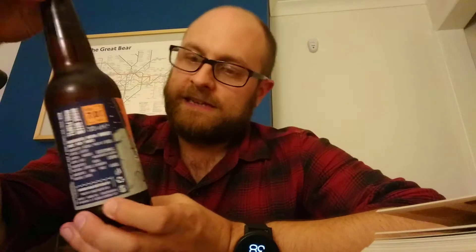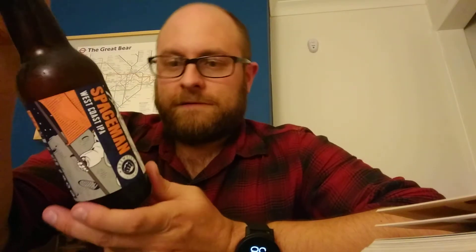This one is from Italy, first brewed in 2011, 7%, and it is Brewfist Spaceman — West Coast IPA it says. I picked this up in a bottle shop in Bologna, Italy, for like two euros or something. It was very cheap.